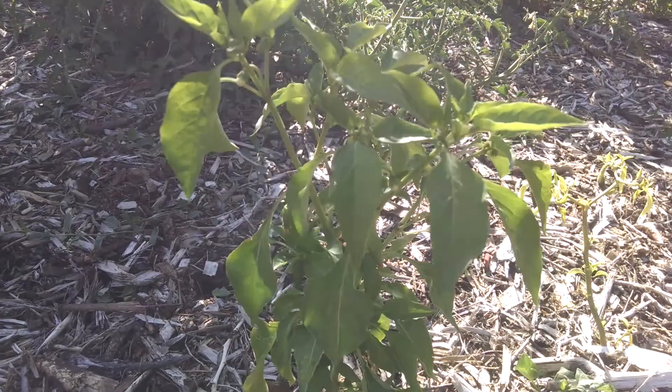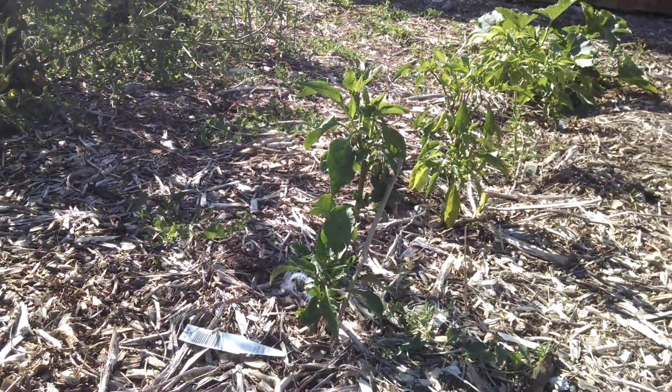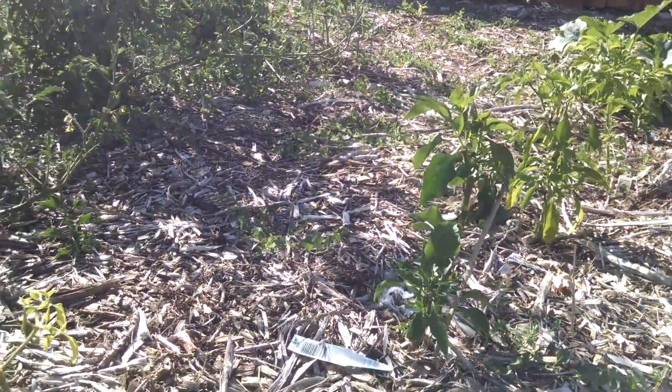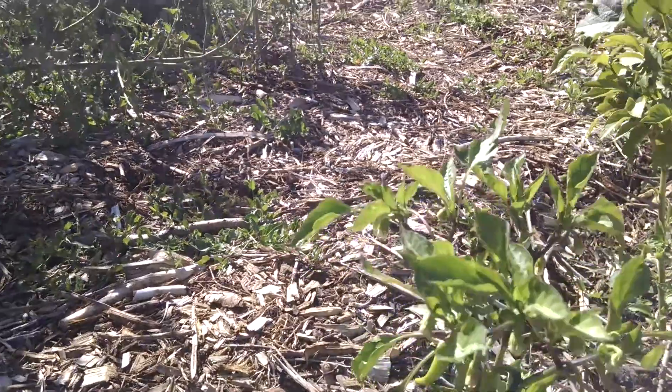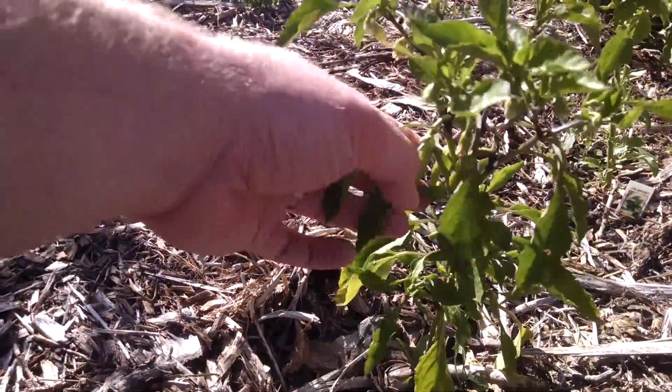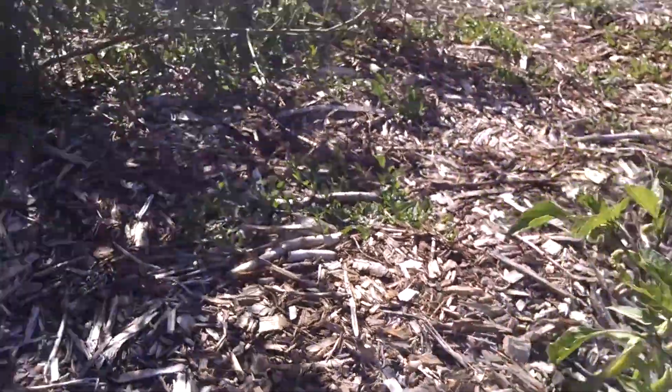I have peppers that are coming on. These are Anaheim peppers and I have some bell peppers that are coming on — just little baby ones. And check those ones out, I have these peppers too that are growing. So those are looking good. Peppers are doing great.